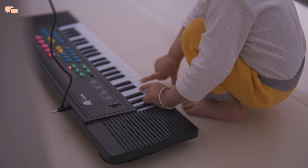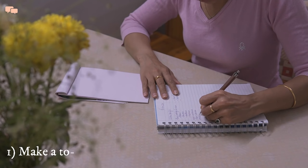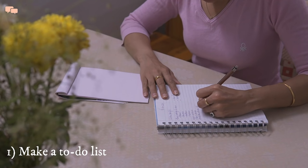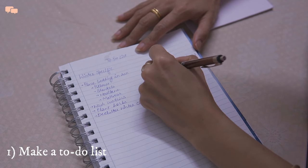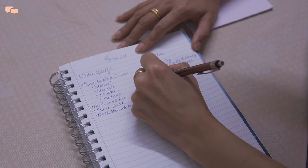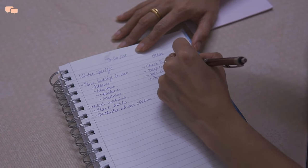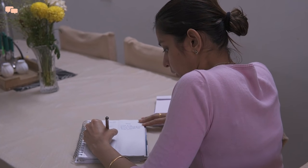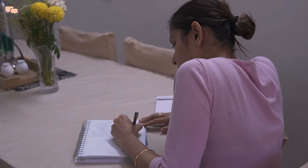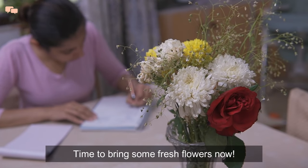A to-do list is your first step to a productive day, because if things are in front of you there is a better chance of finishing them. No task is big or small — penning every single thing down on paper helps in giving a clear picture. I had a long pending to-do list, so I decided to sit down and give it a second look before jumping in.